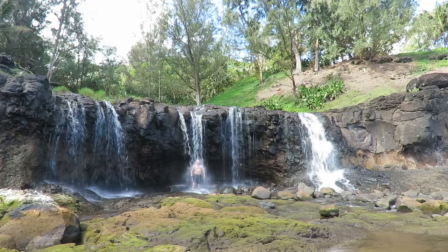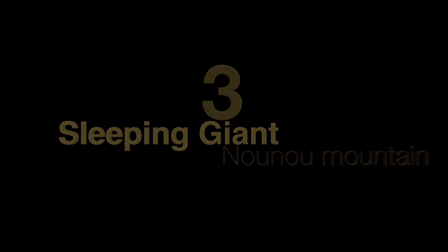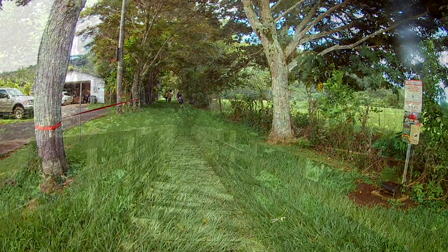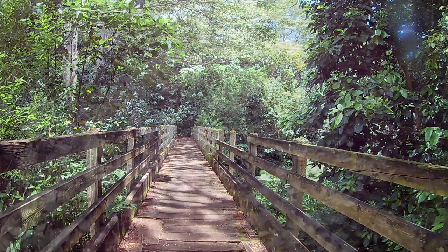Now we move on to number three and the most difficult hike on this list: Nao Na Mountain, also known as The Sleeping Giant. On the Wailua side of Sleeping Giant is this trailhead, and it is the longest trail for the Sleeping Giant at 3 miles each way. This is the most difficult trail on the list simply because you're walking uphill the entire way.